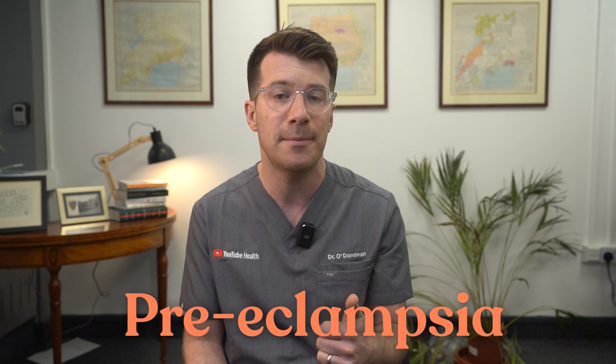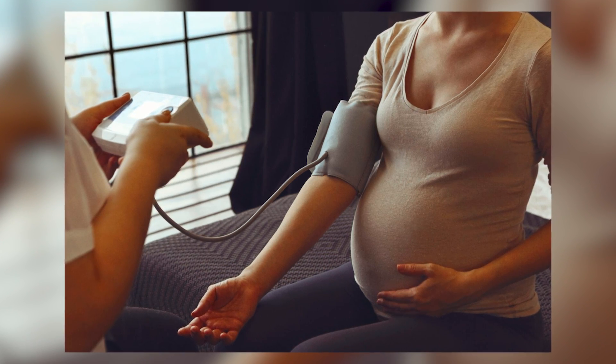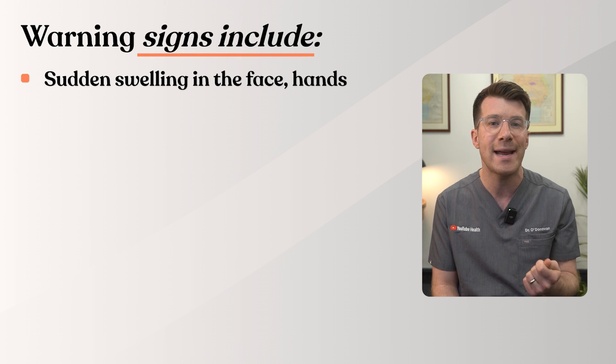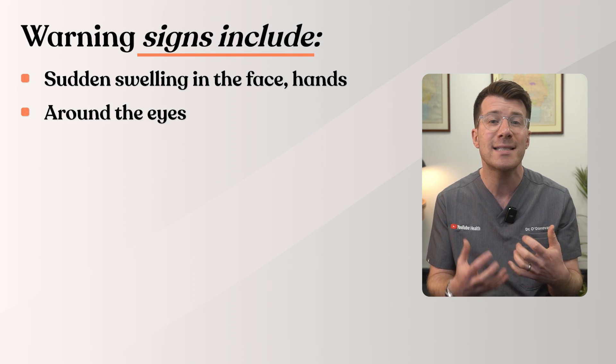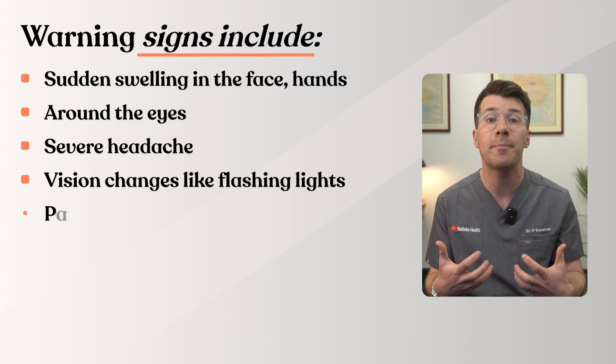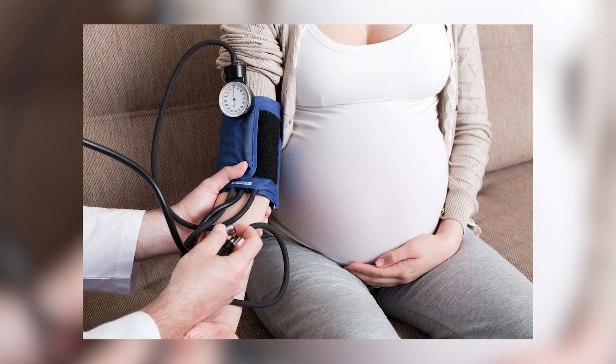However, swelling can very occasionally be a sign of a serious condition in pregnancy called preeclampsia — when blood pressure becomes dangerously high. Warning signs include sudden swelling in the face, hands or around the eyes, severe headache, vision changes like flashing lights, or pain under the ribs. If you're pregnant and you notice swelling with any of these symptoms, please seek urgent medical help and make sure you get your blood pressure taken.